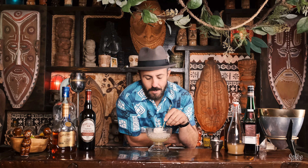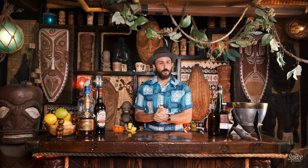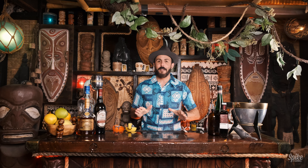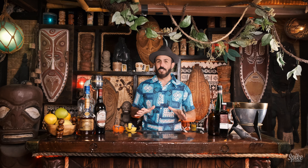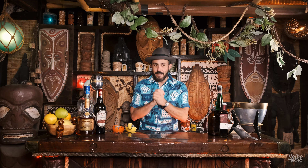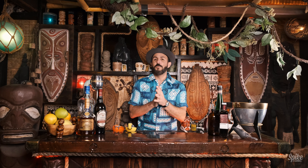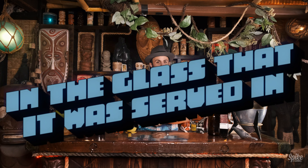Tiki puka puka! Holy smokes. Aloha folks, welcome back to Spike's Breezeway Cocktail Hour. I'm happy to be back from my self-imposed Halloween break. I am excited to get into this cocktail. The reason I'm so excited about making this next drink is because we're gonna make it in the glass that it was served in.